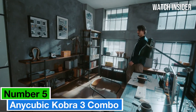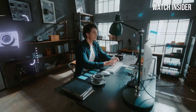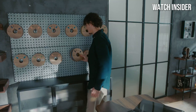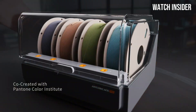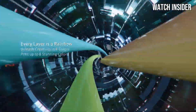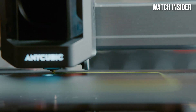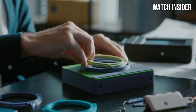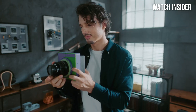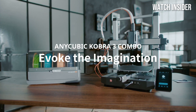Number 5: The Anycubic Cobra 3 Combo is a standout in the world of 3D printing, making it an excellent choice for both beginners and seasoned enthusiasts alike. After extensive testing and evaluation, it's clear that this printer packs a punch with its impressive features and user-friendly design. With a maximum print resolution of 0.1mm, it produces exceptionally detailed models that rival those created by much more expensive machines.